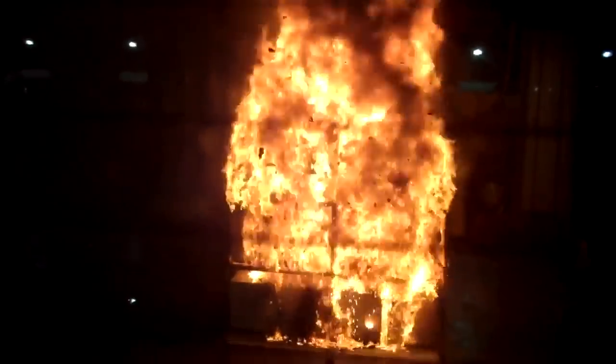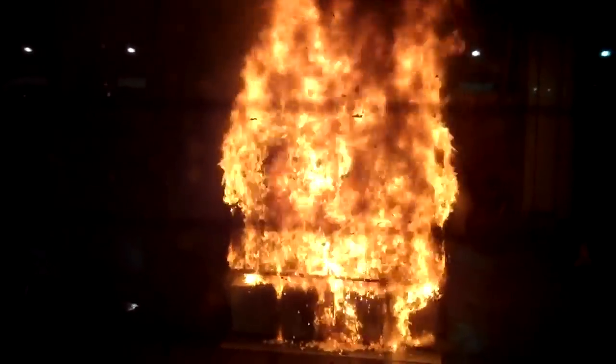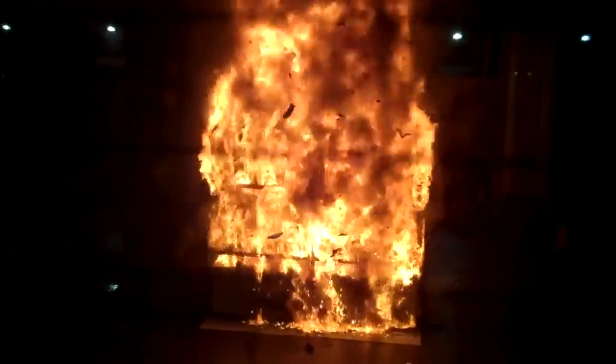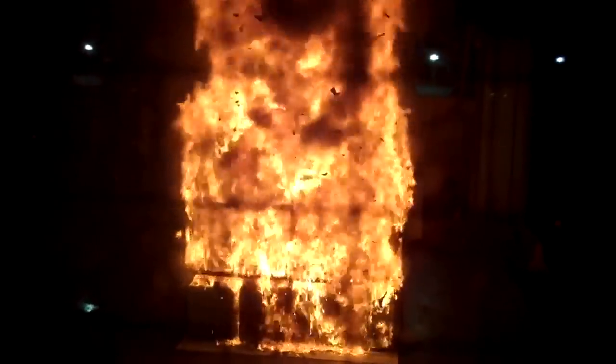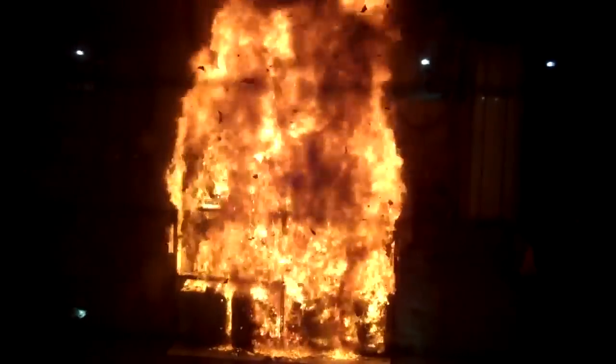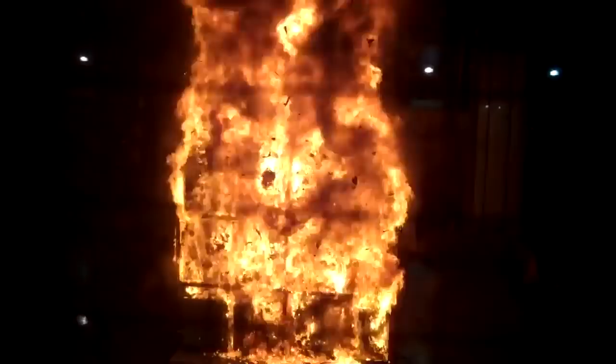Two minutes, 30 seconds. It is a cementitious board — we can withstand about 2,000 degrees, but not for very long. We are at 1400 right now. The array is pretty much almost fully involved.